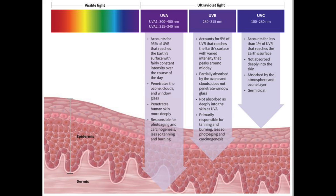Some sunscreens also can protect you against visible light — light that you see with your eyes. Why is this important? Well, we have recently learned that certain wavelengths of visible light in the blue light spectrum do contribute to early onset and more stubborn hyperpigmentation in people with medium to deep skin tones.